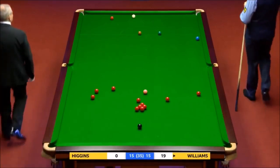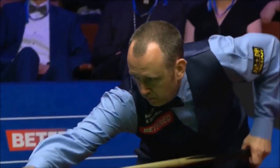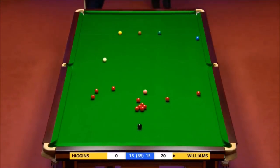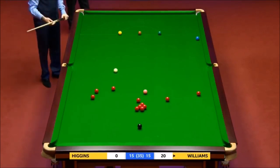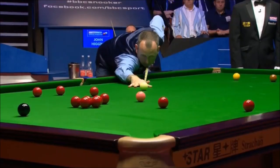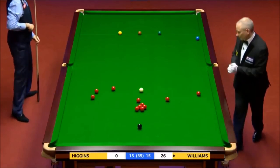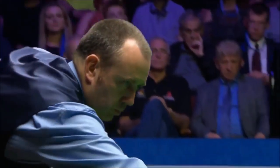He's not got the blue on his spot but he's got the pink in open play and the black available into both corner pockets — decent chance. Oh my, won't mind that. 26 — pink on the blue spot.